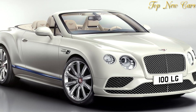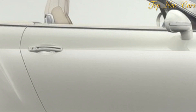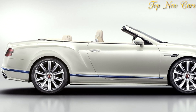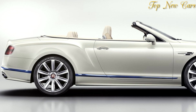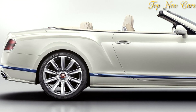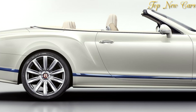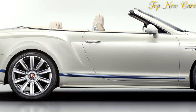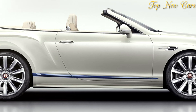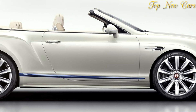The seats are in linen and portland hides with camel hand cross-stitching. The door panels are linen, portland, and brunel. Linen, brunel, and camel accentuate the dashboard, center console, and armrests, whilst the steering wheel is linen and brunel with a camel 12 o'clock stripe. The detailed headrest embroidery is in camel, and the glacier white stowage case is exquisitely lined in brunel alcantara.